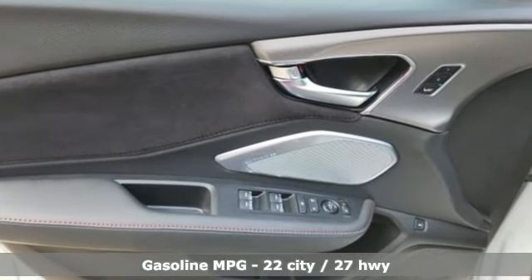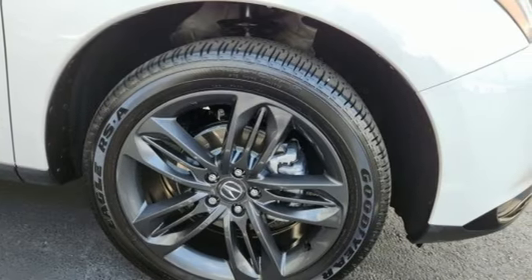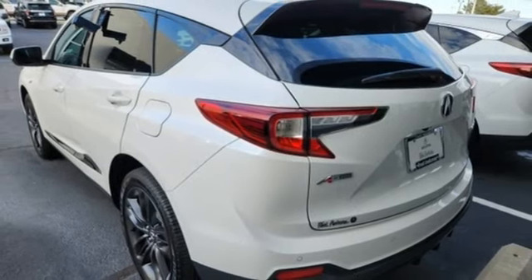Intercooled turbo inline four-cylinder engine, gas pressurized shocks, integrated navigation system with voice activation, Wi-Fi hotspot, dual zone climate control.